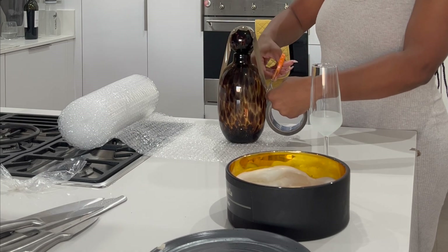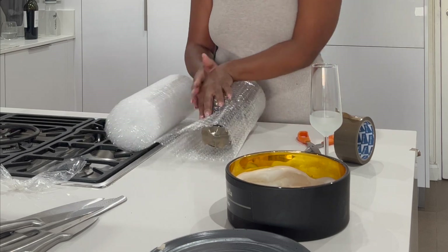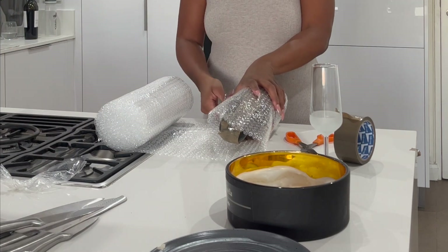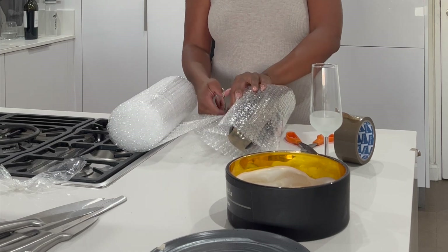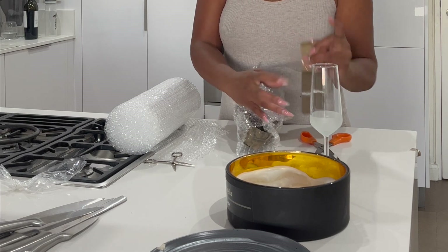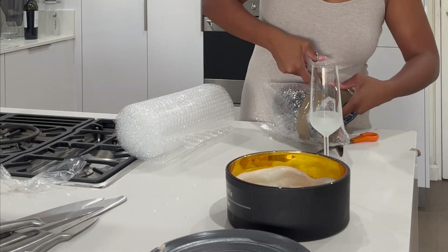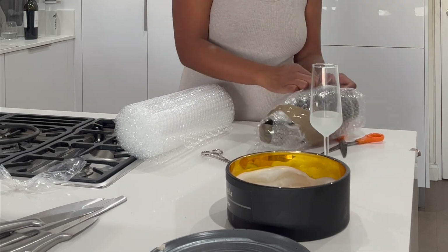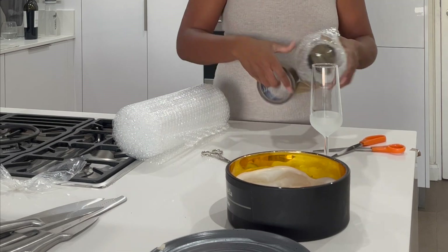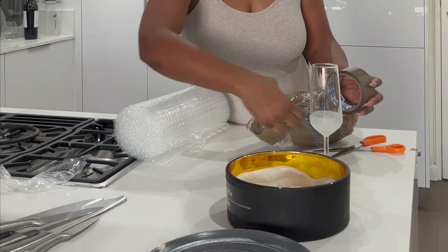My best advice to anyone going through a move — and I've moved a number of times, from New York to Uganda, New Jersey to Atlanta, Atlanta to Ohio, Boston to South Africa — is: get somebody else to do it. Pay the money and get someone else to do it so you can have peace of mind, because it's totally worth it. Unfortunately that wasn't the case for me this time since I have a lot of travel coming up, so I had to do the move on my own — and boy did I feel it.